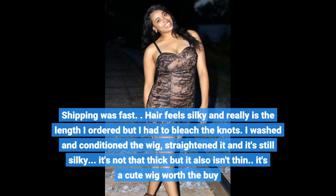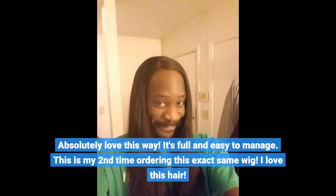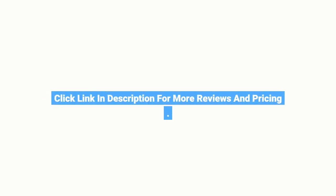Shipping was fast. Hair really is the length I ordered. I washed and conditioned the wig, straightened it, and it's still silky. It's not that thick but it also isn't thin — it's a cute wig, worth the buy. I absolutely love this wig; it's full and easy to manage. This is my second time ordering this exact same wig. I love this hair. Click the link in the description for more reviews and pricing.